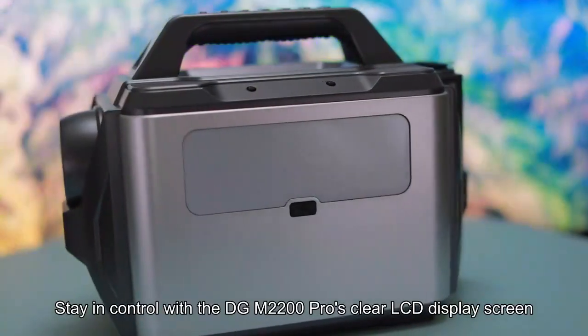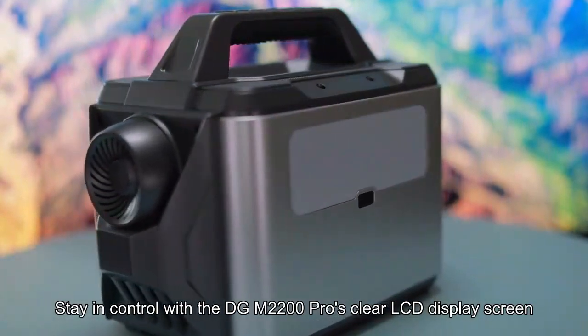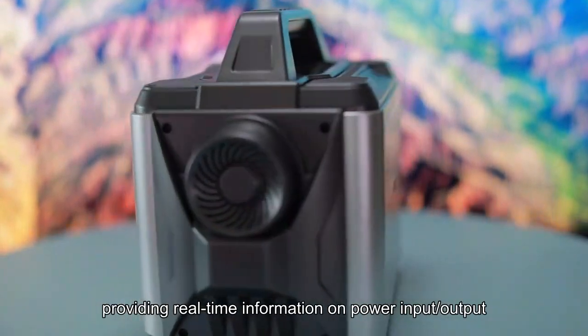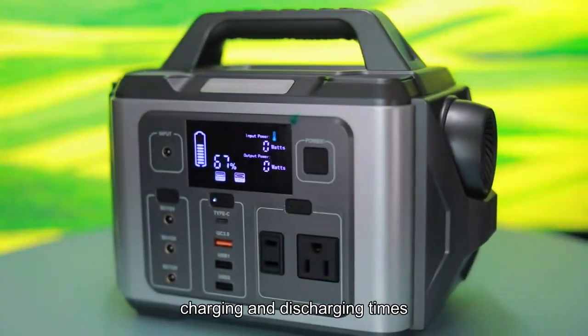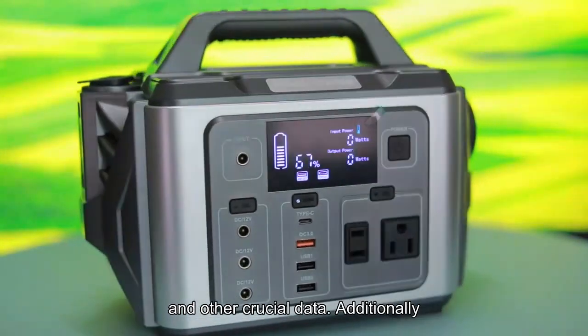Stay in control with the DGM2200 Pro's clear LCD display screen, providing real-time information on power input, output, charging and discharging times, and other crucial data.